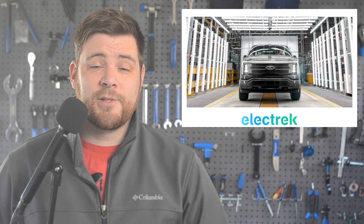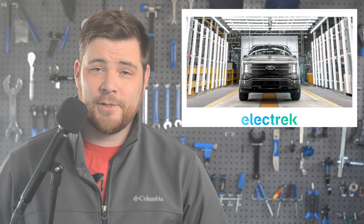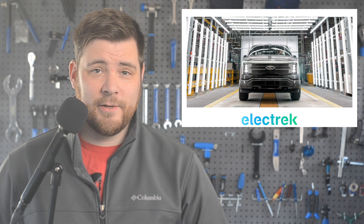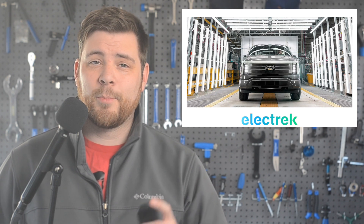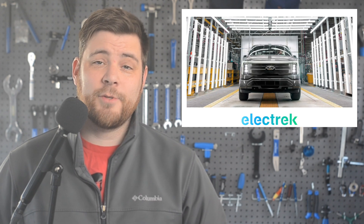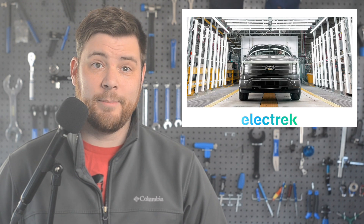The automaker expects losses to expand this year, with another full-year loss around $3 billion. Meanwhile, by late 2026, Ford expects their EV business to turn a pre-tax profit. I can't tell you how many times I've personally had a pre-tax profit — then I do the paperwork and wind up in the red.